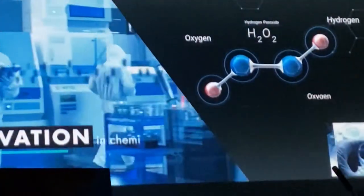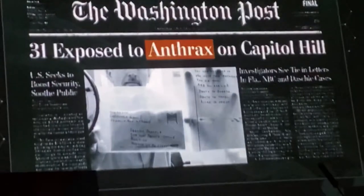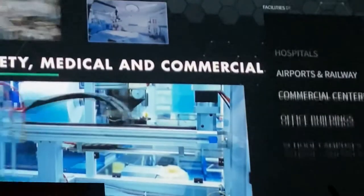Utilizing cutting-edge innovation in chemistry, scientists created a formula powerful enough to take on any challenge — from anthrax attacks to infectious bacterial colonies. After being successfully employed in military and national security operations, it was introduced into food safety, medical, and commercial applications.